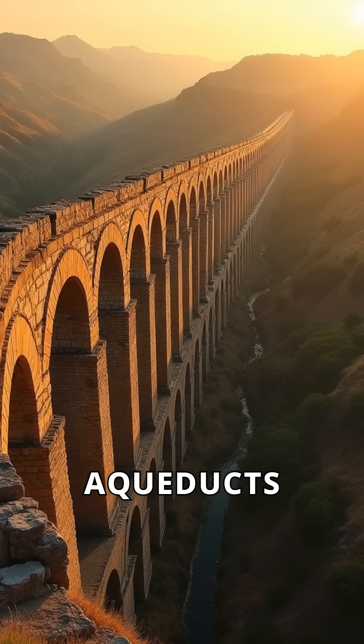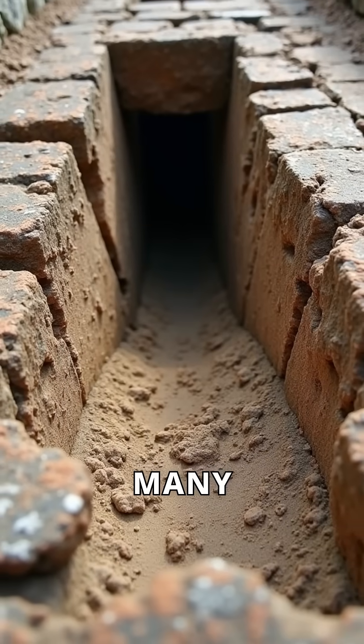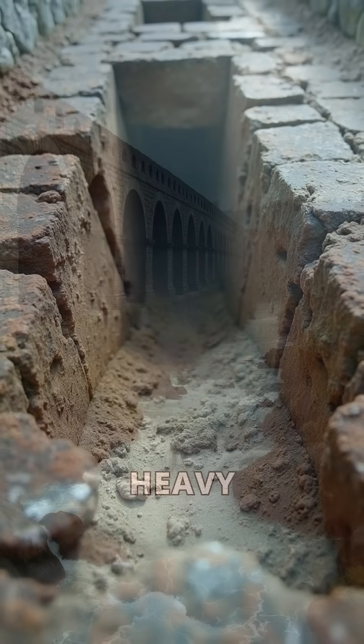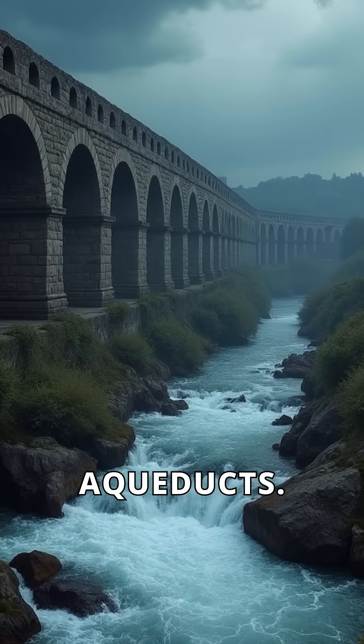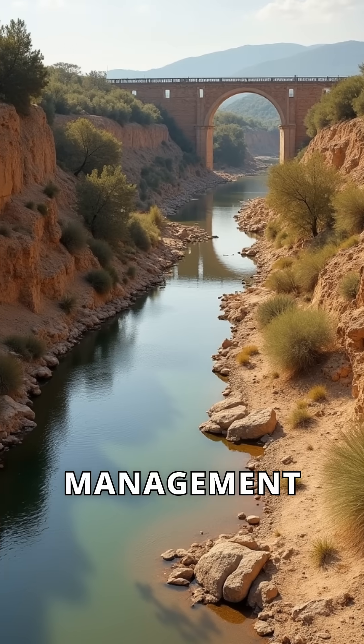Ever wondered how the Romans kept their aqueducts running smoothly? These impressive structures faced many challenges over time. Heavy rainfall could cause erosion and damage to the aqueducts. Droughts would threaten the water supply, making management crucial.